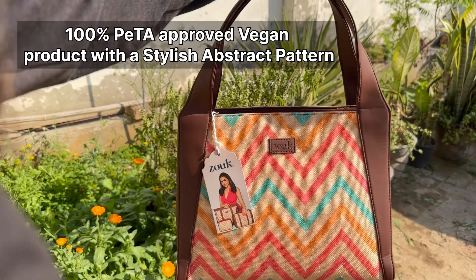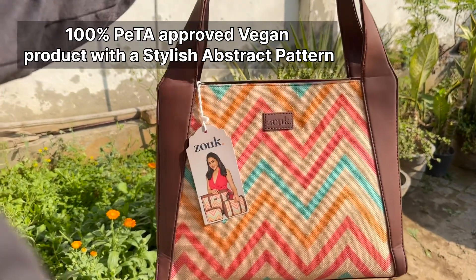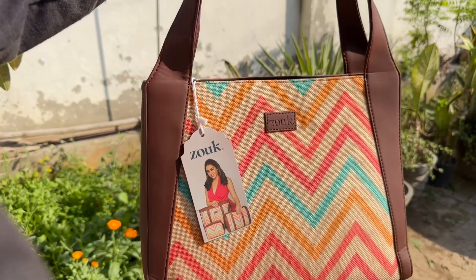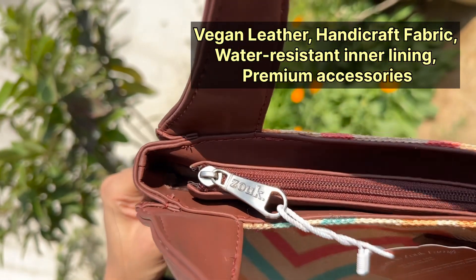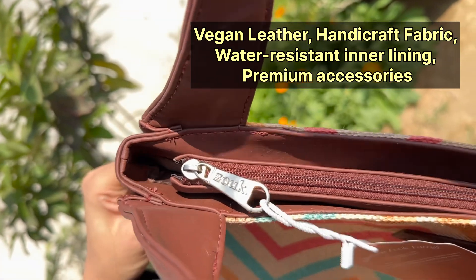I ordered a bag that was too big, so I returned it. Then I went and researched again and found this one. It's a hundred percent PETA approved vegan product with a stylish abstract pattern. This bag is for daily use — office bags, laptop bags, and also for traveling. The material used is vegan leather, handicraft fabric, water resistant inner lining, and premium accessories.